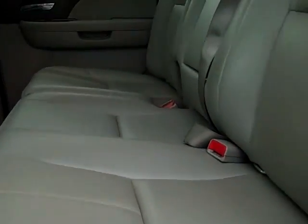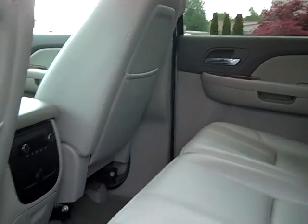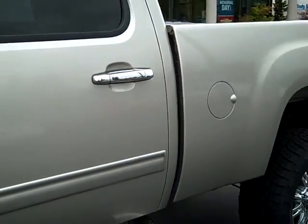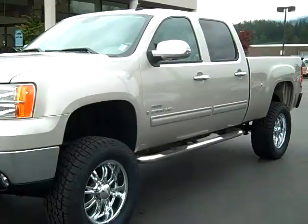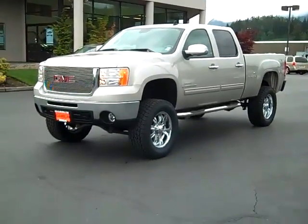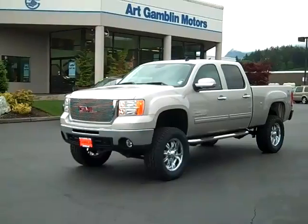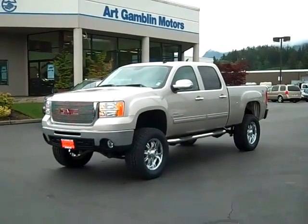Come look in the back seat — doesn't look like anyone's ever sat back here, just in great overall condition. One of my favorite features on this truck is the remote vehicle start. No better way to start off your morning. Check out this truck and many more of our pre-owned vehicles at www.GambleMotors.com or give us a call at 888-895-5648.